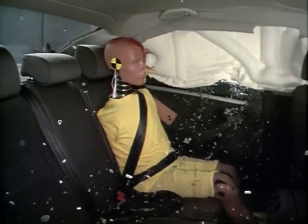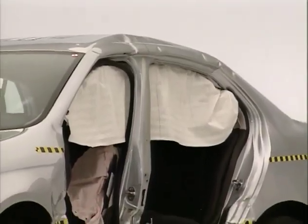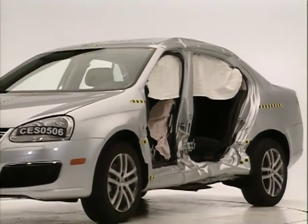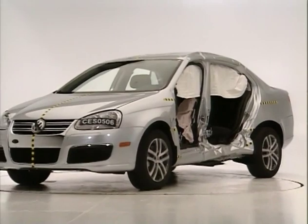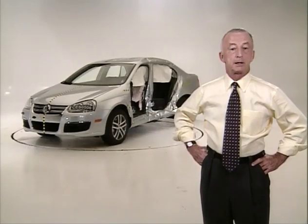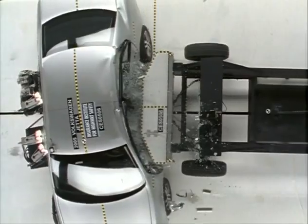The Volkswagen new Jetta performed admirably in this test. It's one of only two cars with good structure, and it's got very good injury measures and very good head protection. In fact, it's the first vehicle that aced the test — good results in every category. Not only are we very pleased with the performance of the new Jetta in the side impact test, we're also pleased that Volkswagen is making side impact airbags with head protection standard equipment.